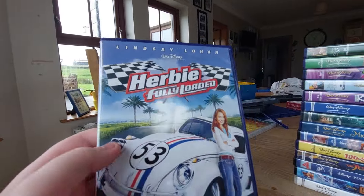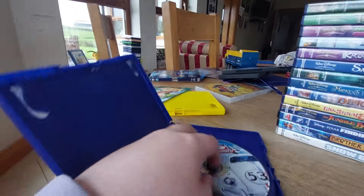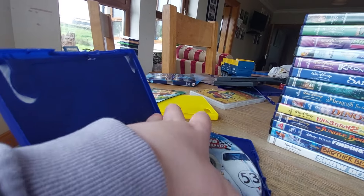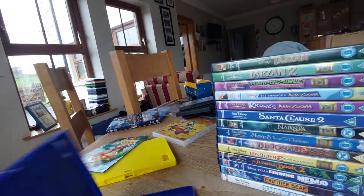The next DVD is Herbie Fully Loaded, from Lindsay Lohan. Here's the front, spine, and the back. Here's the disc and it's still a little bit cracked — I'll get a new copy of this very soon.